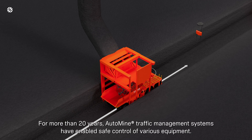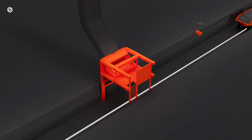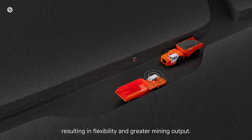For more than 20 years, AutoMine traffic management systems have enabled safe control of various equipment. The systems are designed to handle complex situations such as advanced deadlock control, passing bays, dynamic dispatch, and speed scaling, resulting in flexibility and greater mining output.